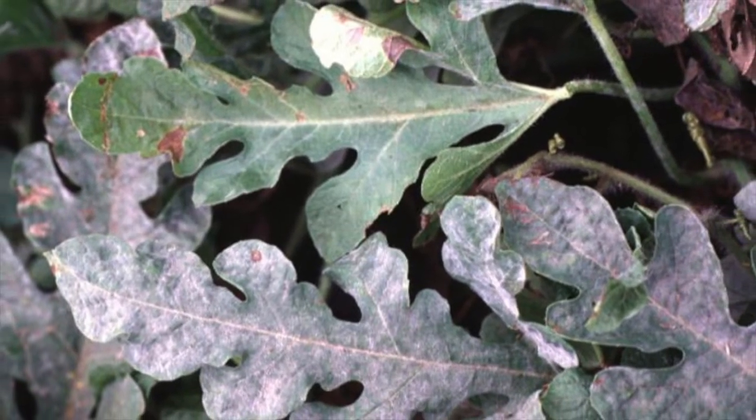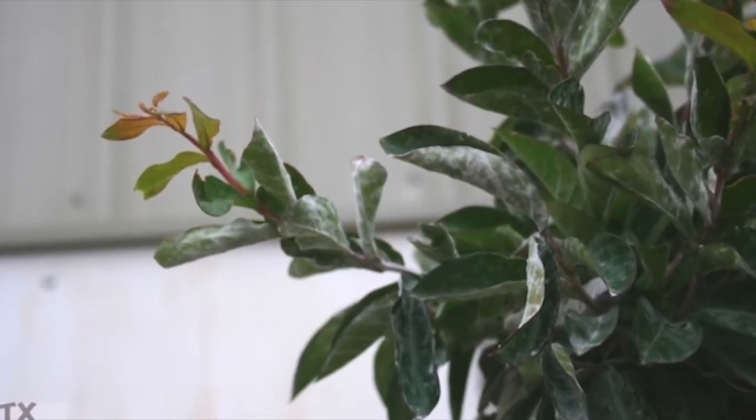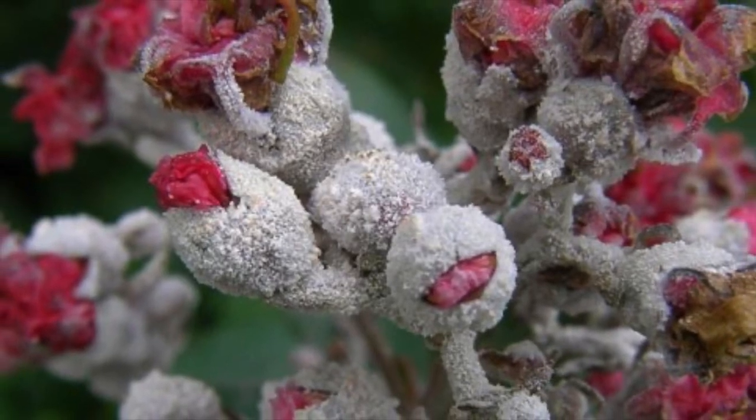To avoid inviting powdery mildew into your garden, make sure you keep your plants in the sun, look for disease resistant varieties of the plants, and avoid over fertilising.